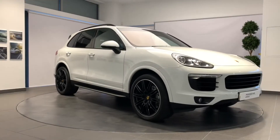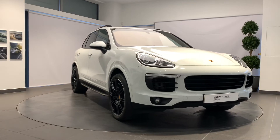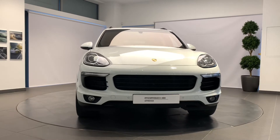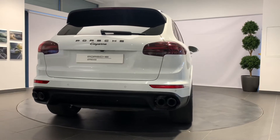A Porsche thrills its owner every day, every mile. But sometimes they part ways to start afresh. How better to prepare a Porsche for its next life than with the Porsche Approved Pre-Owned Program? Your Porsche will be prepared by fully trained Porsche technicians here at Porsche Centre Newcastle.